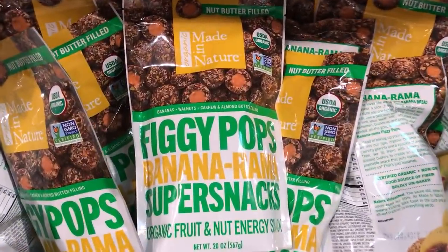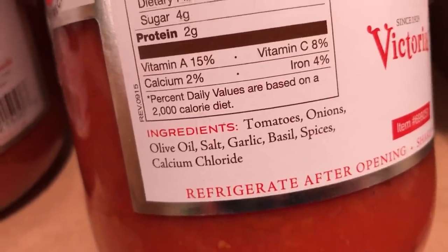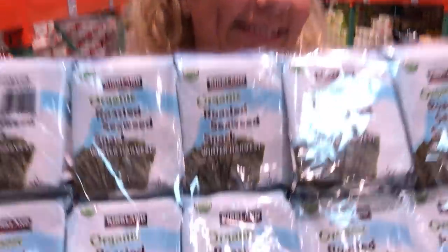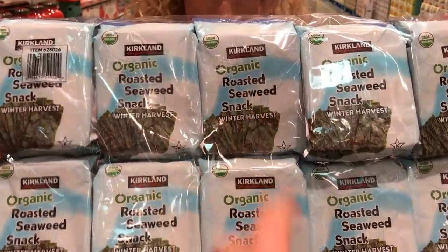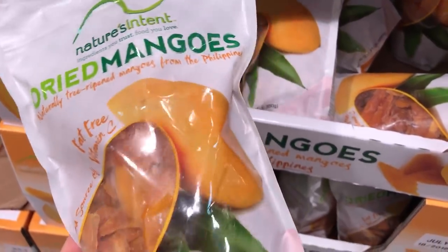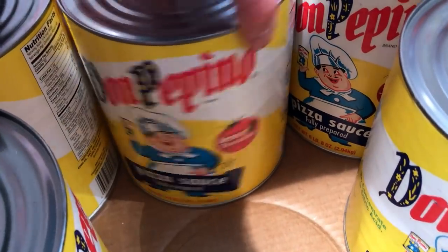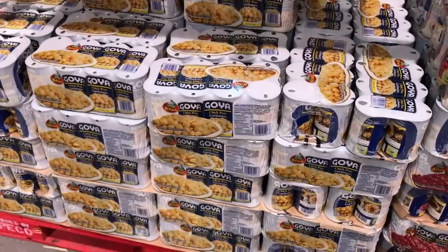Piggy Pops Bananarama — hmm, where'd they get that name? We have some marinara by Victoria. The healthy potato chip — it's healthy. Nori seaweed snacks — get all your trace minerals in. Organic seaweed — oh my god, that's such a good price. Can you tell I don't really care for seaweed? Here we have dried mangoes — this is a pretty big bag so I think it's a pretty decent price. And then we have Don Pepino pizza sauce — it's a big jar of it too, and it's fairly cheap if you guys like to make a lot of pizza.